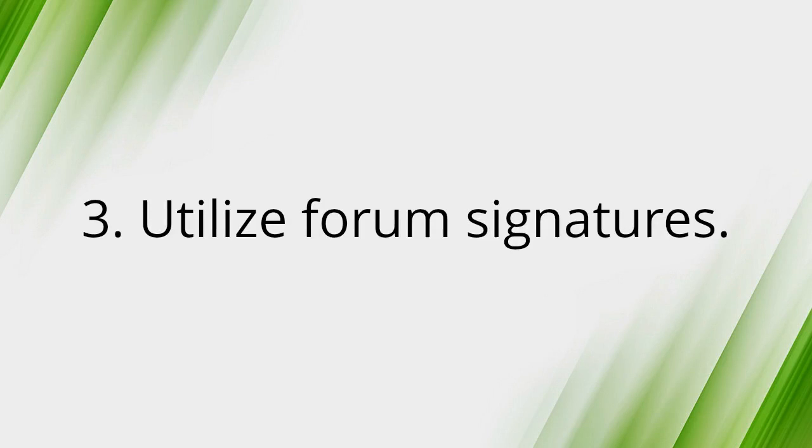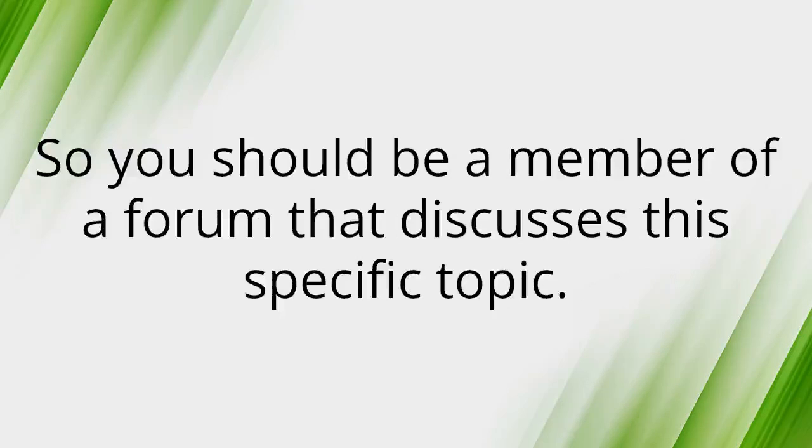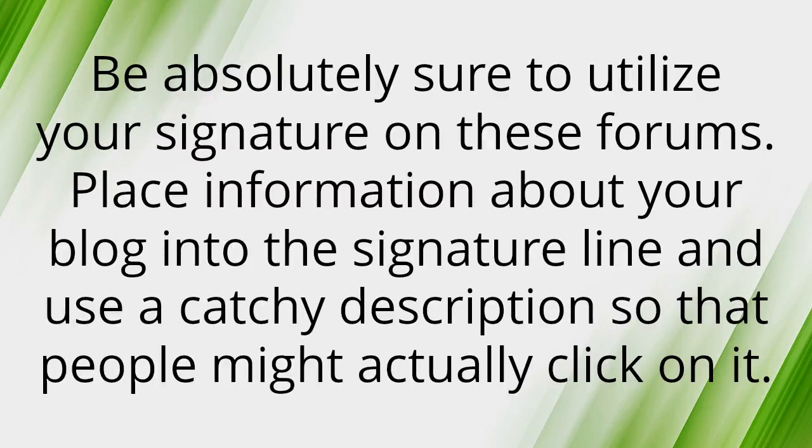Number three: Utilize forum signatures. Assuming you're blogging about something you absolutely love, you should be a member of a forum that discusses that specific topic. Be sure to utilize your signature on these forums — place information about your blog in the signature line and use a catchy description so that people might actually click on it.